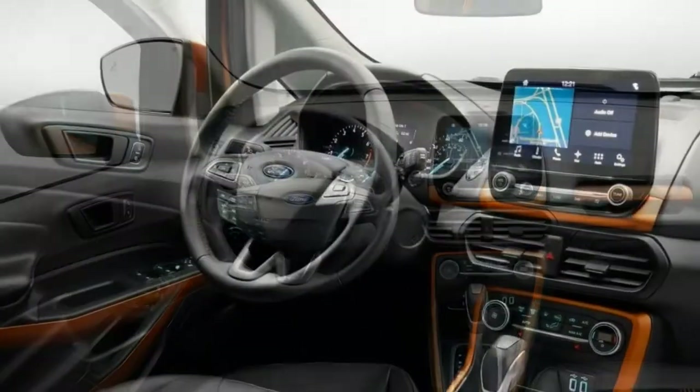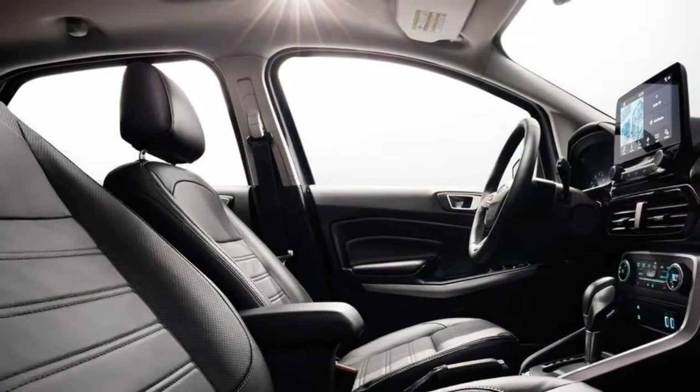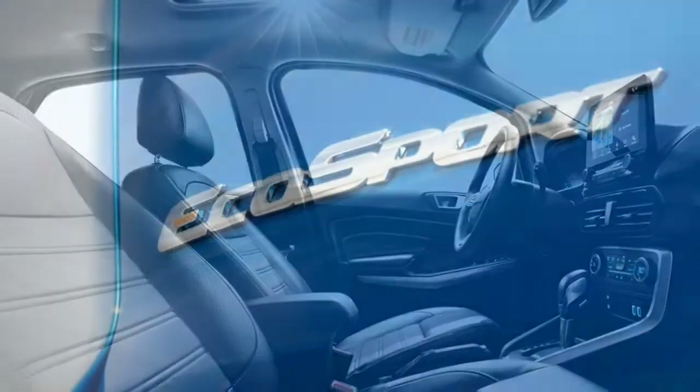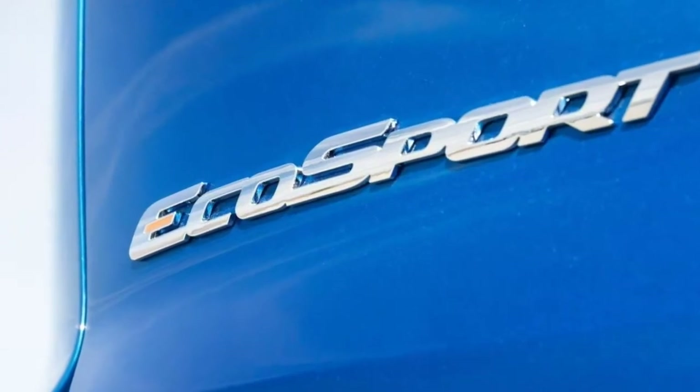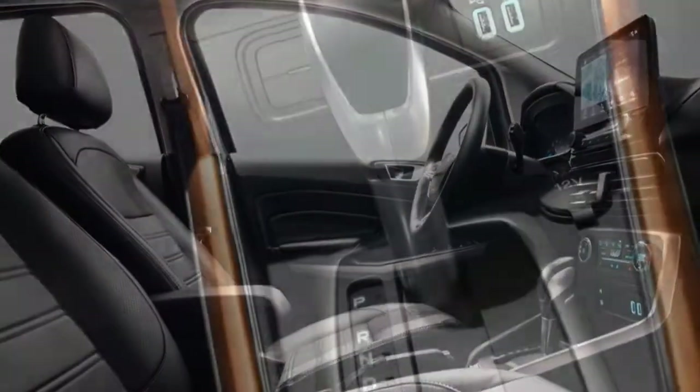Interior: The interior appears to have ample amounts of hard plastic, but that's the norm in this price class. The SES adds orange trim throughout the cabin, making it more visually interesting than the standard monochrome interior.